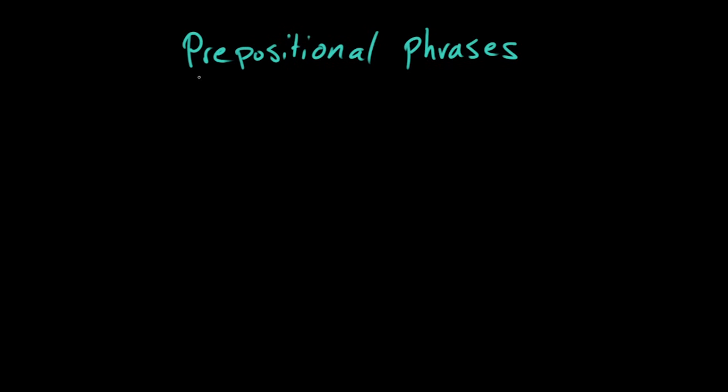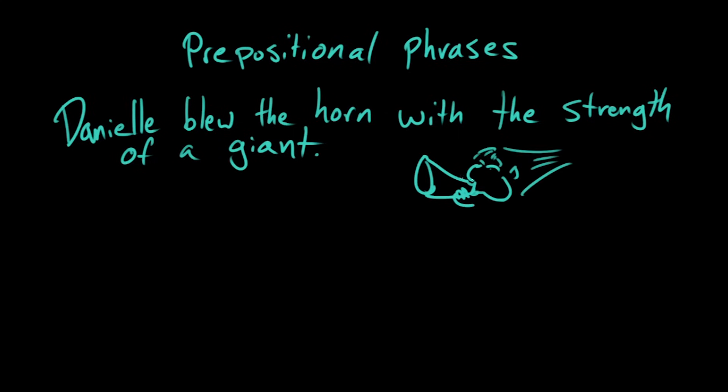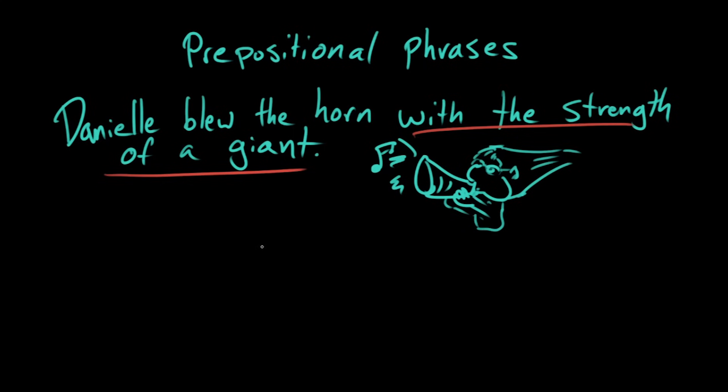A prepositional phrase, simply speaking, is anything that follows a preposition. So if we look at the sentence: 'Danielle blew the horn with the strength of a giant.' The part 'with the strength of a giant' is a prepositional phrase — actually, it's two prepositional phrases, because there's 'with the strength' and then 'of a giant.'